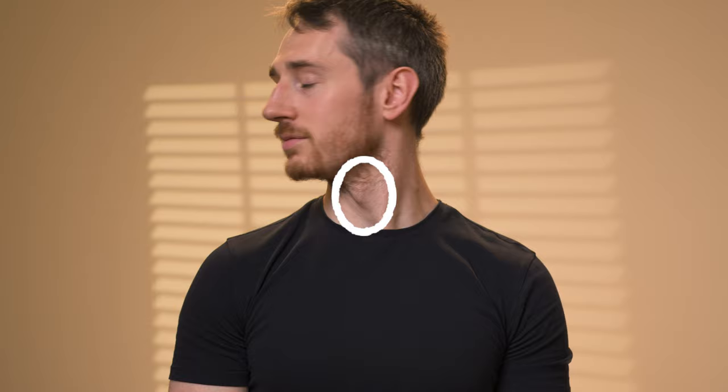Oval faces are by far the most versatile. With balanced features and a gently rounded chin, you can wear almost any style of sunglasses. But to really accentuate your facial symmetry, try out some classic horn-rimmed glasses or round frames. These will highlight your balanced features and add a touch of sophistication to your look. Look at this gorgeous guy! Any style of sunglasses will work for him, but classic horn-rimmed shades are his go-to.